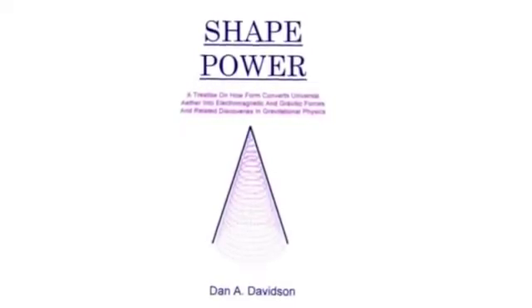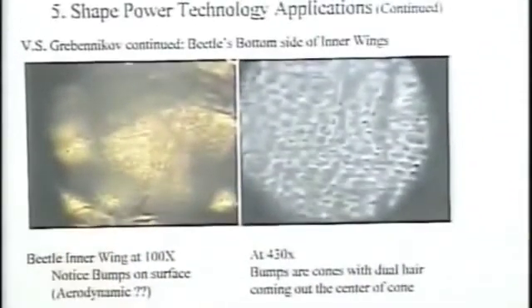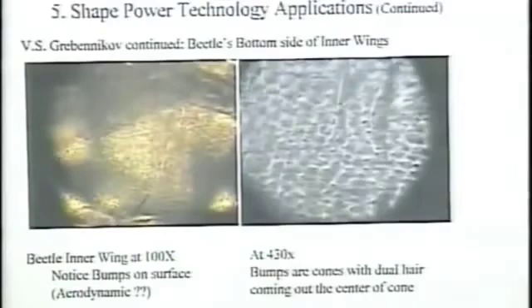The next slide is a micrograph that I took of a beetle inner wing. This is at 100x. If you look closely at this thing, you can see rows of bumps all along the bottom of this wing. Each row is staggered from the next row next to it, and this is all over the surface of the bottom of the wing. Now, I don't know of any aerodynamic surface that has bumps all over the bottom to help it fly better.